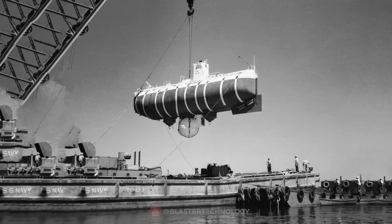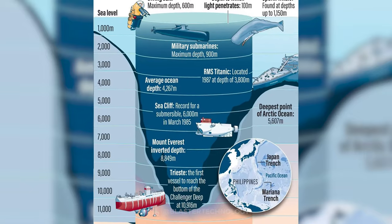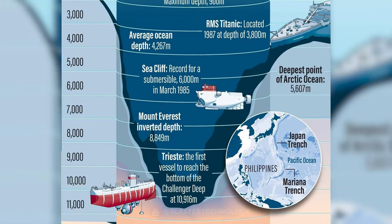A notable example of a deep-sea submersible is the Bathyscaphe Trieste, which in 1960 managed to descend into the deepest point on Earth, the Mariana Trench, which has an average depth of 11,022 meters.